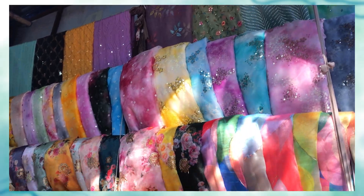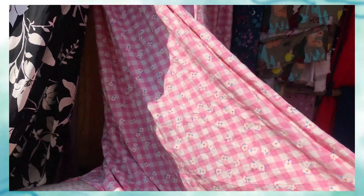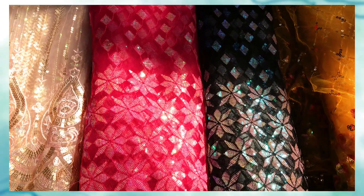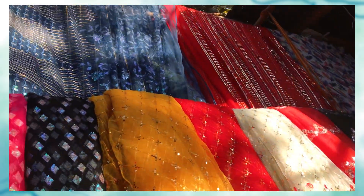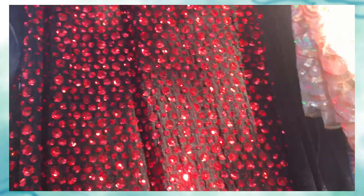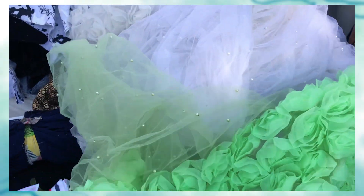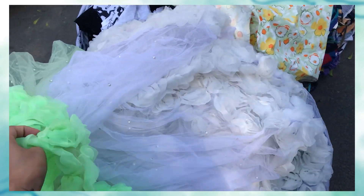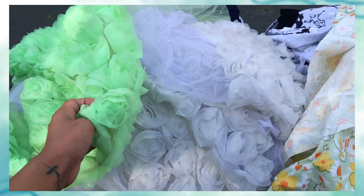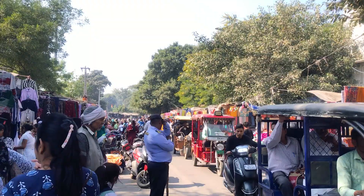Whether you need light fabric like cotton or heavy fabric for suits, sarees, or any dress, you can find it all here. All the stuff in this market is in an affordable range — I won't say it's a super cheap market, but it's decent pricing and you can do bargaining, so you can get everything in a reasonable range.